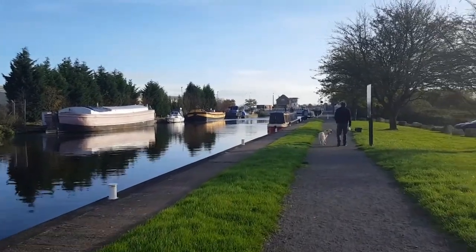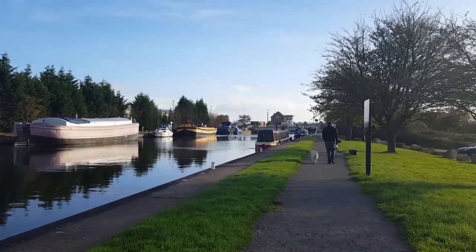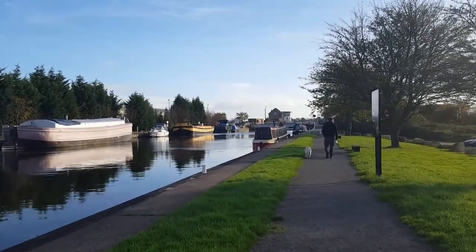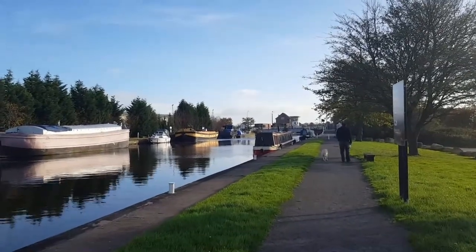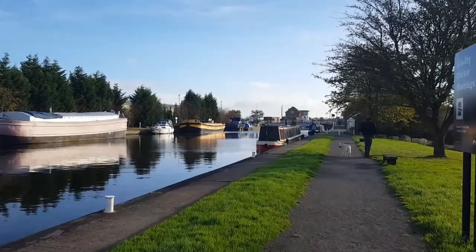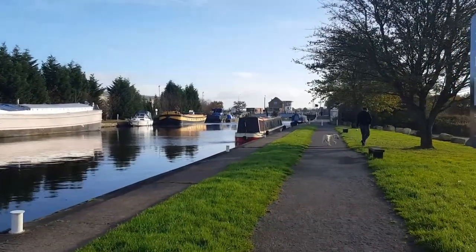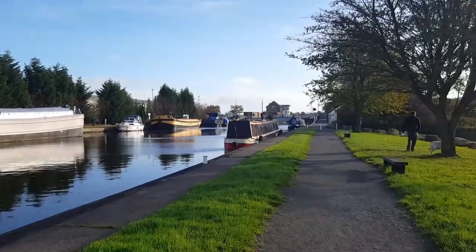And that's our walk for this morning. Thanks for watching. If you want to see how we get on with the house sale and buying a boat, please do click subscribe. If you enjoyed the video, give it a like. Thanks for watching and I'll see you next time. Bye bye.